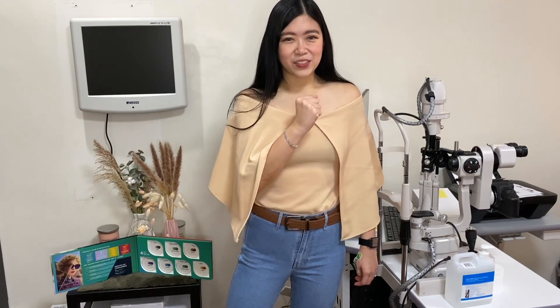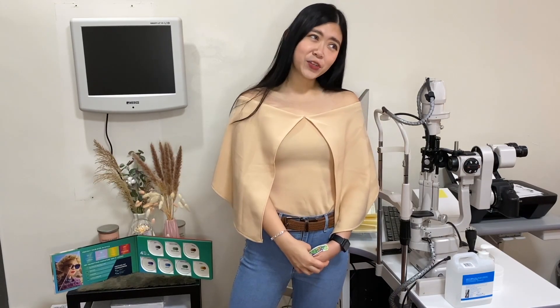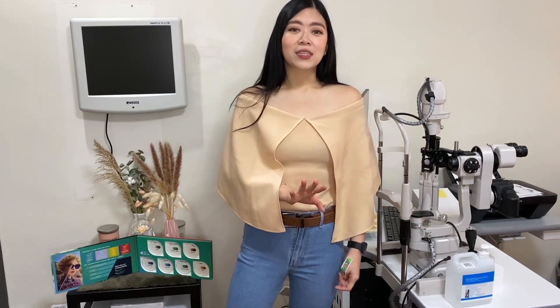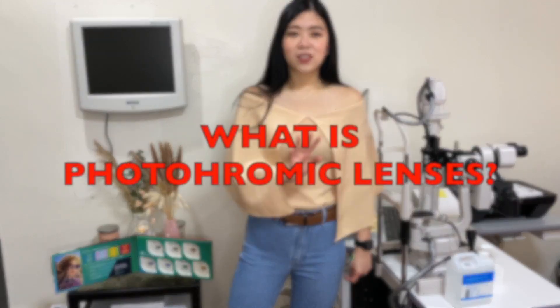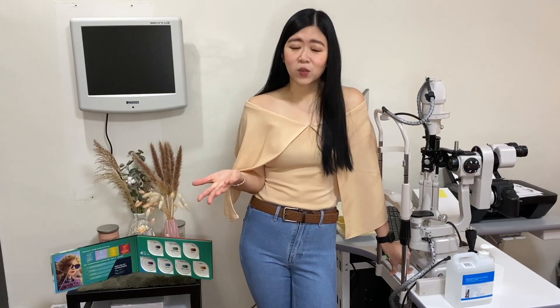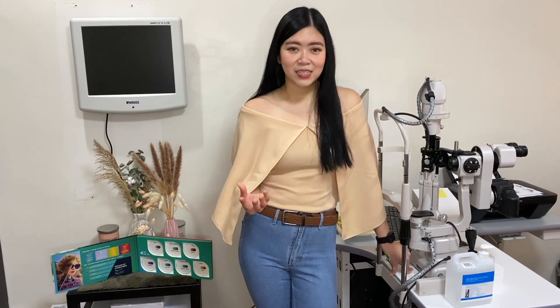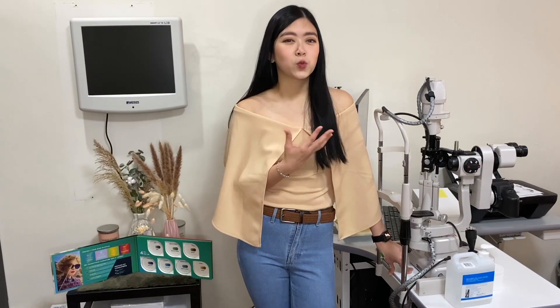Hi everyone, and welcome back. In this episode, we are going to talk about photochromic lenses, transition lenses, sensical lenses, and all that sort. So before we discuss the questions raised earlier, we first should discuss what photochromic lenses are in the first place. Photochromic lenses are a type of light-adapting lenses that tend to get dark whenever you are outdoors because you are exposed to sunlight.